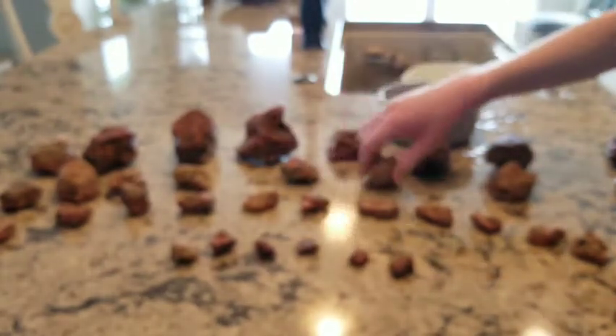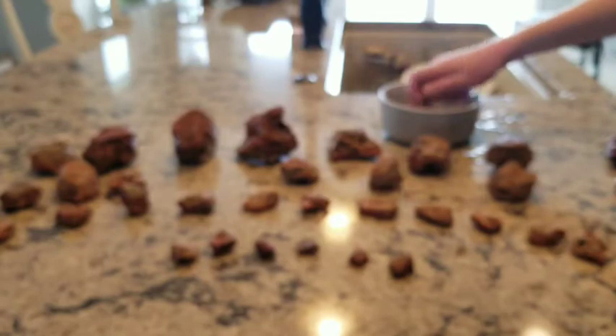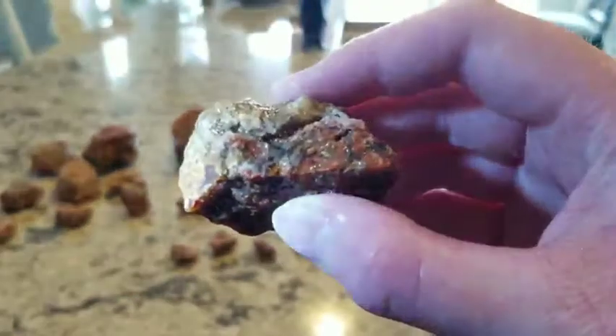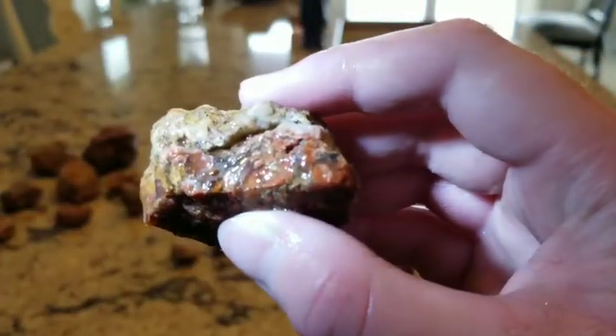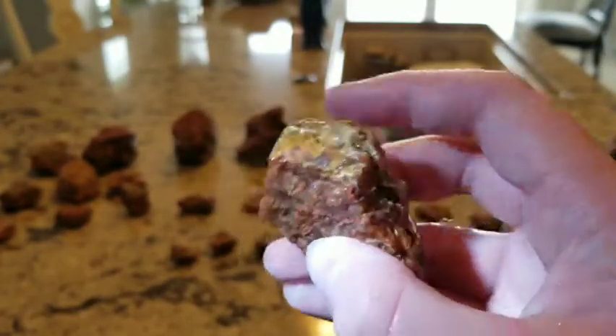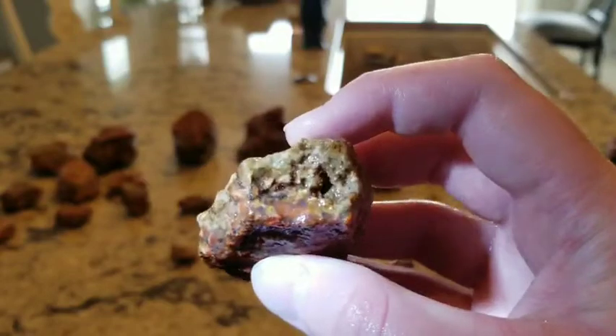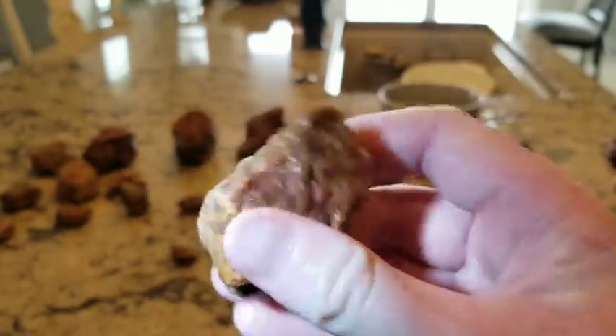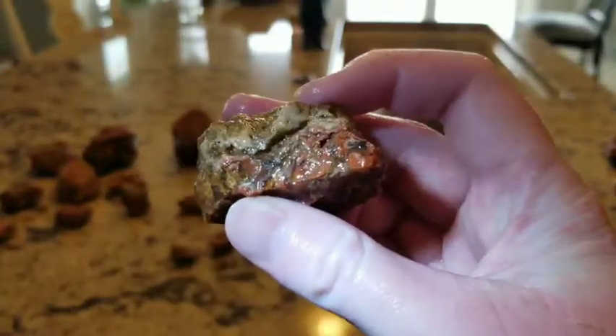I'm trying to not show you guys any of the boring ones here, because some of them — a lot of them are good, but some of them don't have much color. This one looks pretty cool. So here's this one. Flashlight there. Very beautiful colors. Beautiful little squiggles and stuff going on in this one. Very cool.